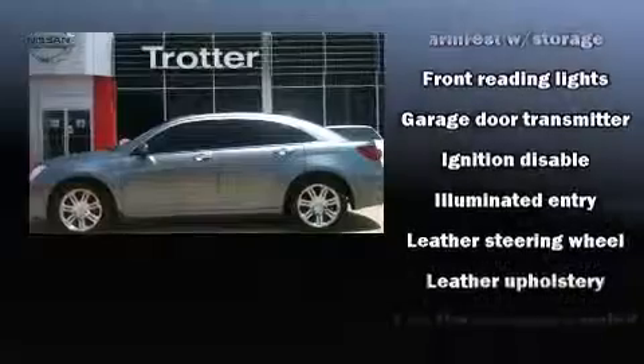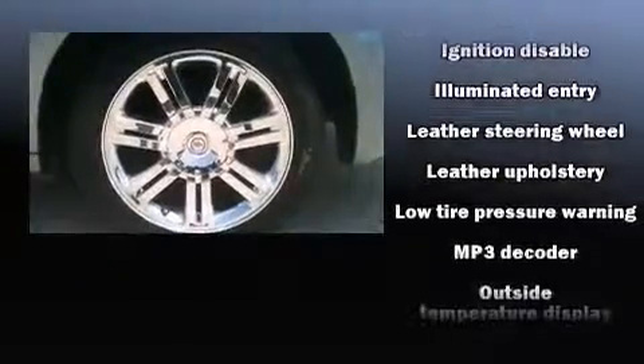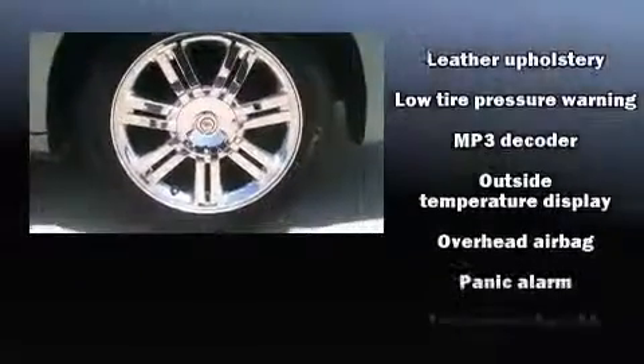Heated door mirrors and leather upholstery are also included. Premium sound drives six speakers, providing you and your passengers a sensational audio experience.